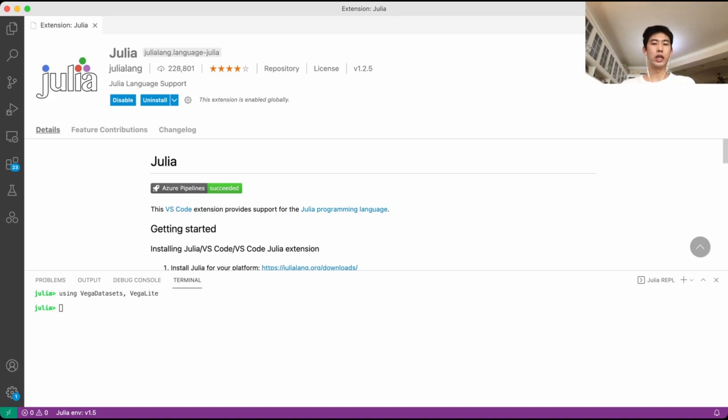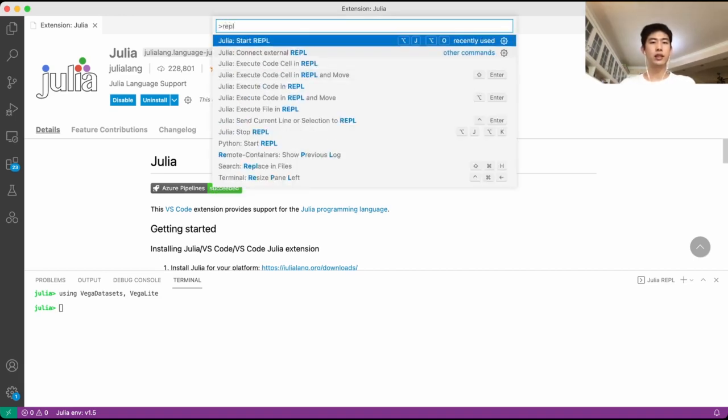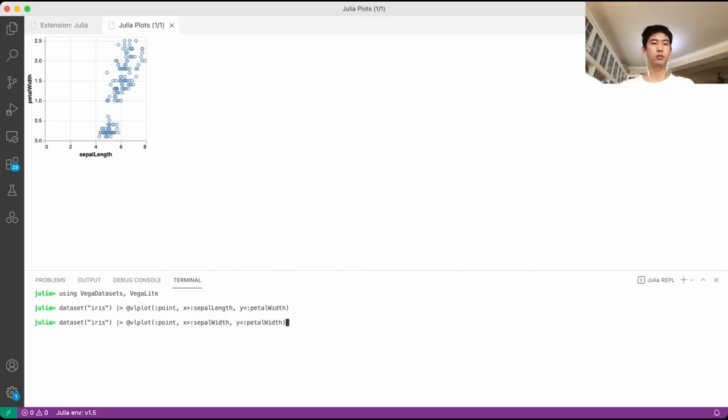I'm going to open a repo provided by the Julia VS Code extension. One way to open it is through the command palette: type REPL and select 'Julia: Start REPL'. Here I already have a REPL open and the library is loaded. Let's start plotting. I'm going to use the Vega dataset to plot some interesting figures. As you can see, the plot just pops up.